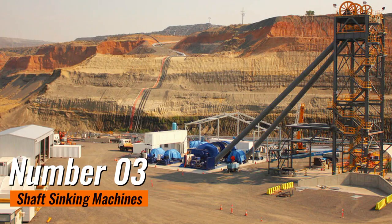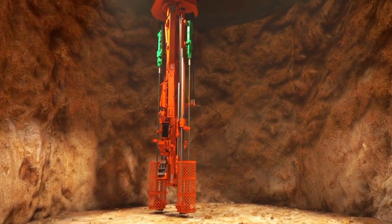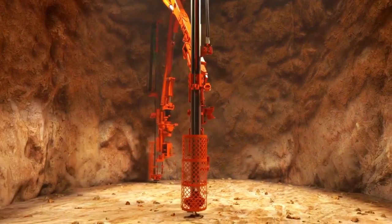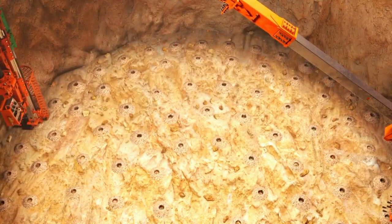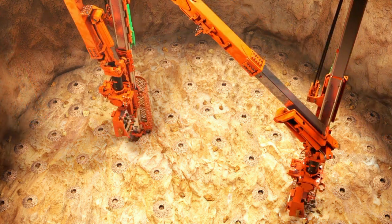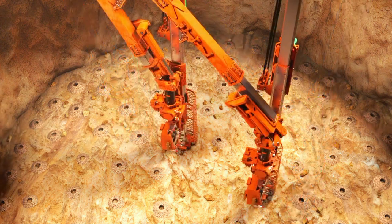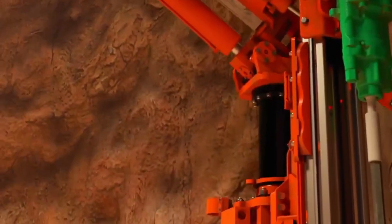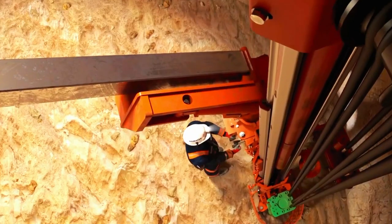Number 3: Shaft Sinking Machines. Shaft sinking machines represent the epitome of efficiency and precision in the construction of vertical conduits into the earth's depths. These specialized machines, designed for the challenging task of creating vertical shafts in underground mining, provide an indispensable solution for accessing deeper levels of ore deposits. Utilizing cutting-edge technology, shaft sinking machines streamline the excavation process by employing a combination of drilling, blasting, and mucking operations.